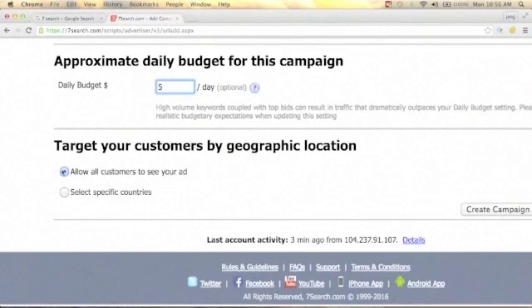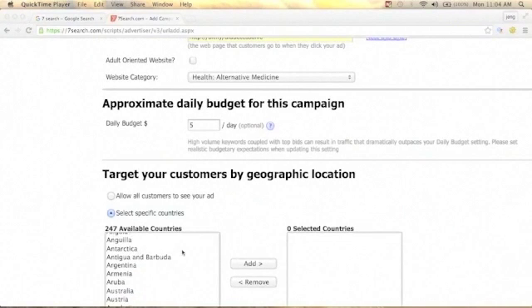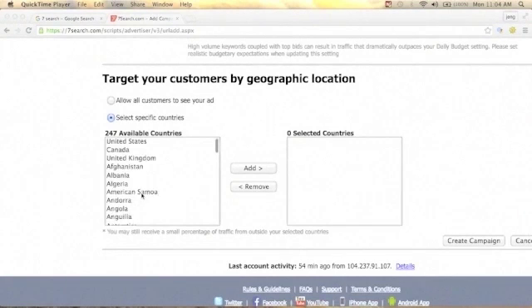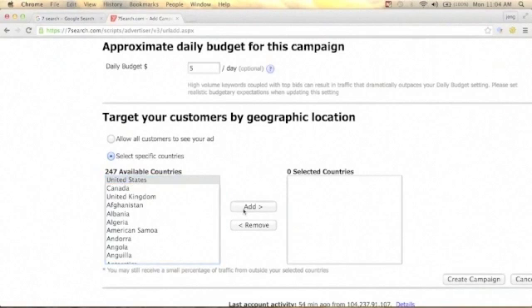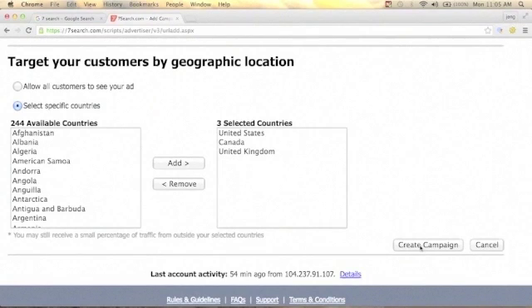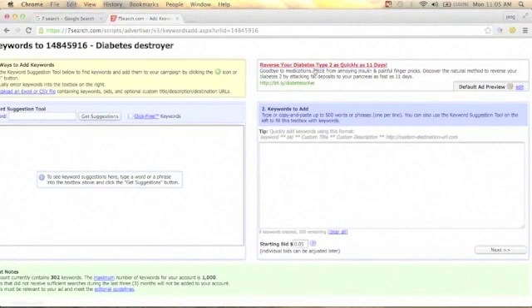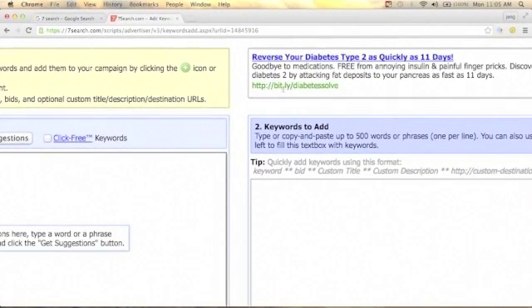Don't allow all customers to see your ad — click 'Select Specific Countries.' There are 247 available countries. Check United States, add it; then Canada, add it; then United Kingdom, and click Add. Then click Create Campaign. You'll see your ad display: 'Reverse Your Diabetes Type 2 as Quickly as 11 Days' with your website link.